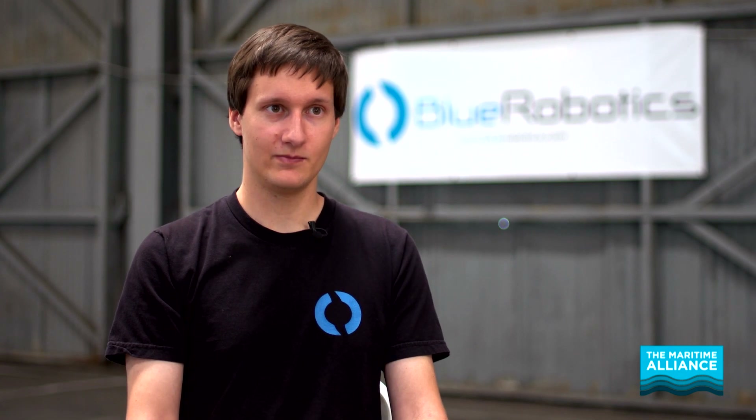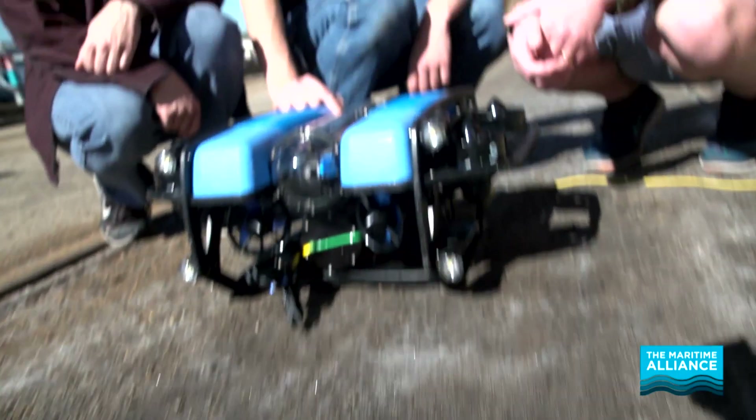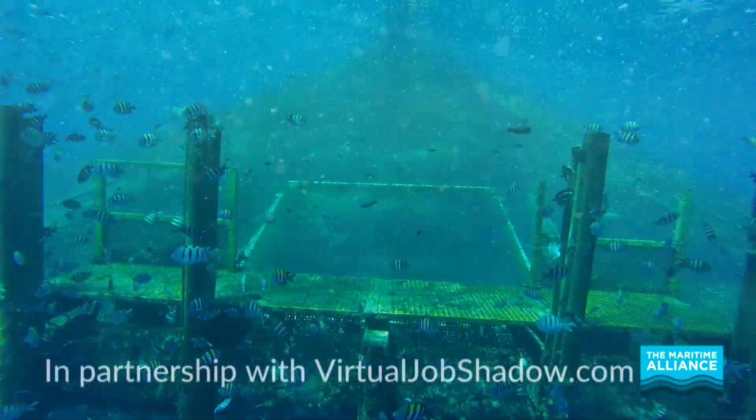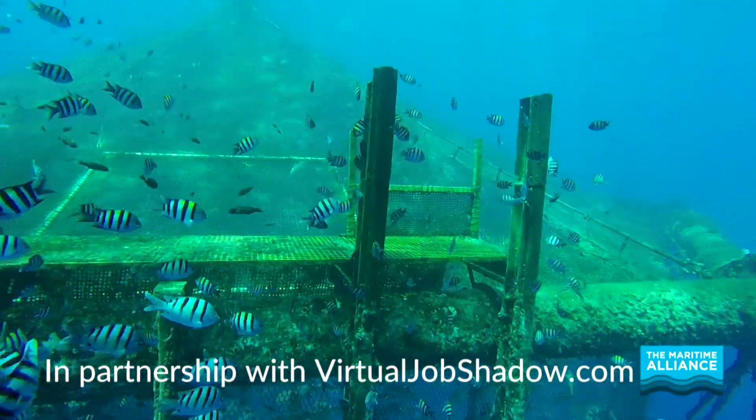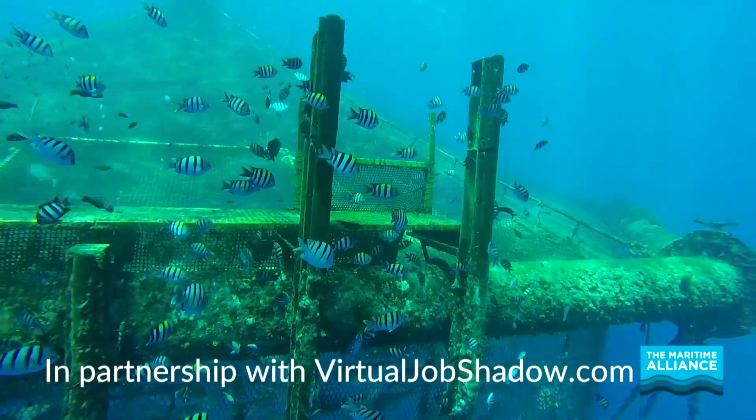I love my job a lot. I've been here at Blue Robotics for two years now, and it still doesn't quite feel like a job yet. The most fun part of the job is being able to get out a product like our thrusters, like the Blue ROV2, and see what people are doing with it.